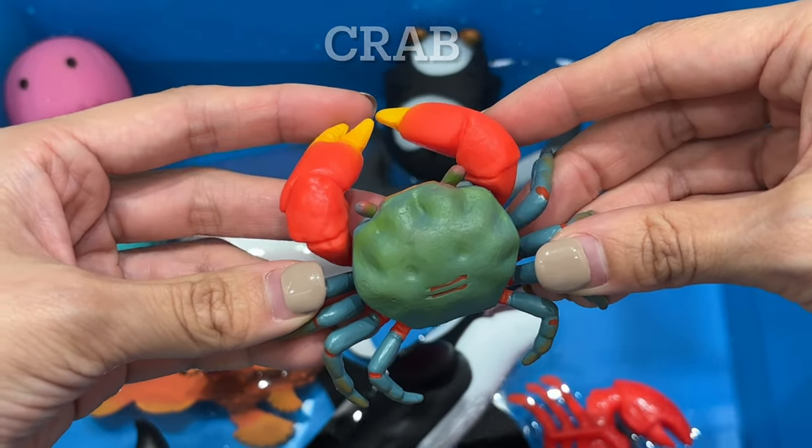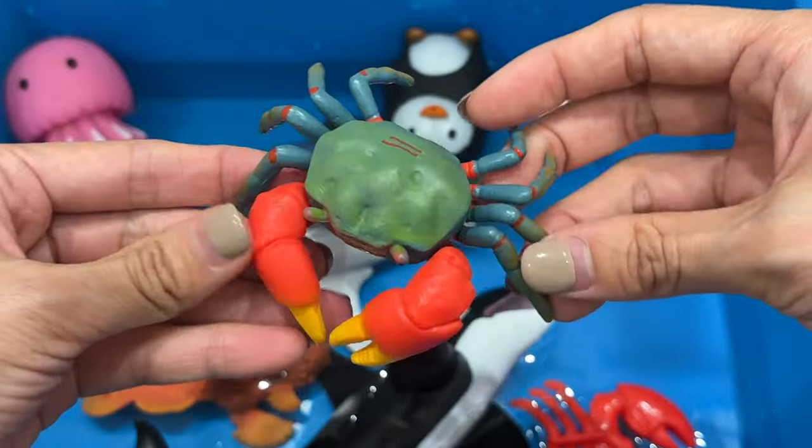Crab. Crabs are animals that live in water. They are invertebrates, meaning they have no backbone.